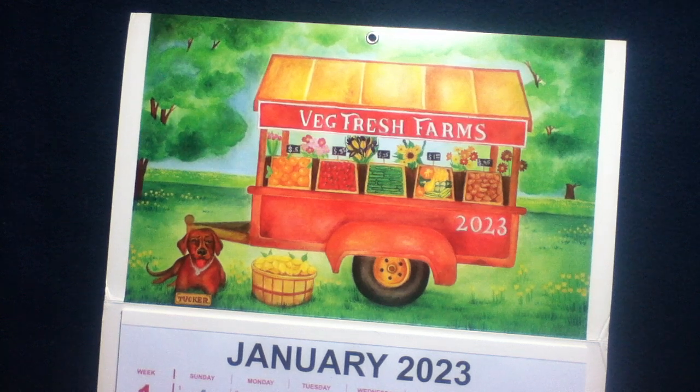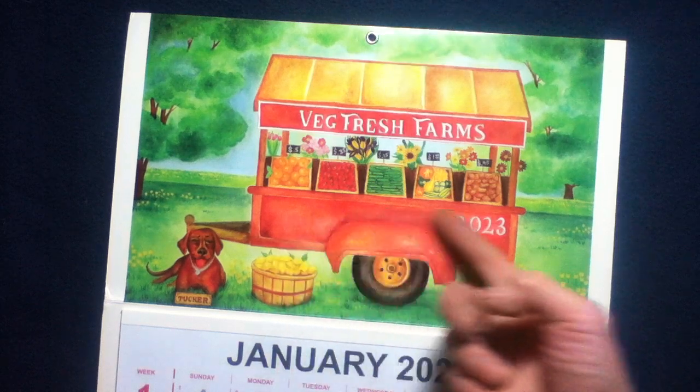Welcome back to another media review. Today we're going to take a quick look at another expandable calendar for the year 2023. This is from Veg Fresh Farms. Right here at the top you can see what looks like a watercolor, and you can see here some example produce.